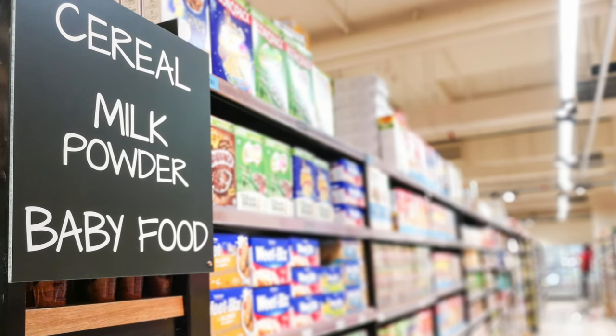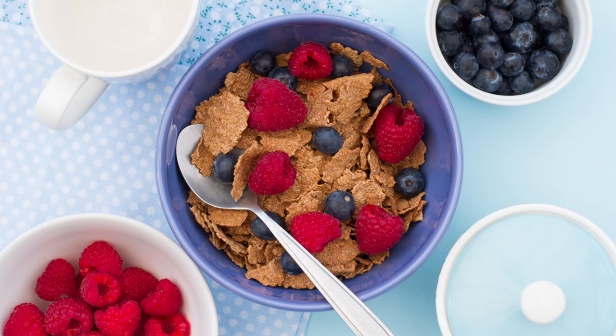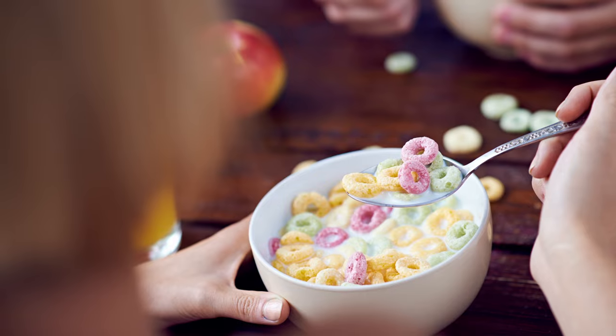Contrary to what most cereal marketers are saying — that breakfast is the most important meal of the day — many of those cereals on the shelves are probably hurting you more than they're helping you. In this video, I'm going to talk about what makes a good healthy cereal, what to look for, what to avoid, and I'll share my recommendations on the healthiest breakfast cereals you can buy, plus the ones I usually get.